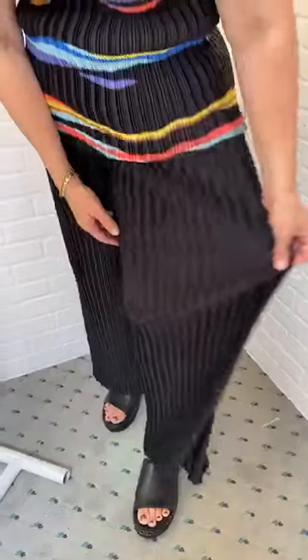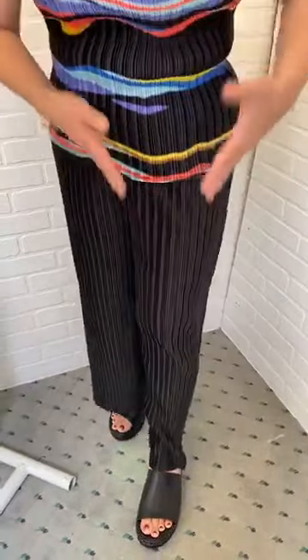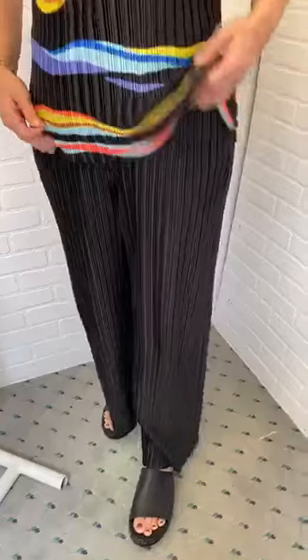How about the pants? They also are a vertical pleat pant. Look at how much fabric there is, but it just drapes so nicely. It is an elastic waist, so it's super comfortable. Now, you're not going to believe this, because I'm not a small, but this is a size small — they're very generously cut.